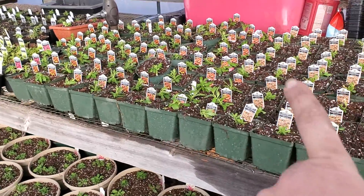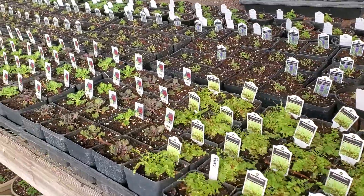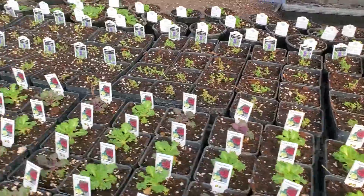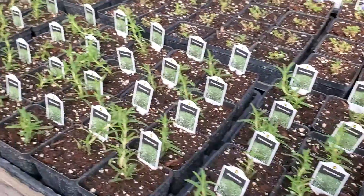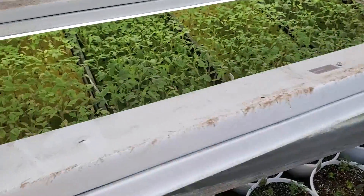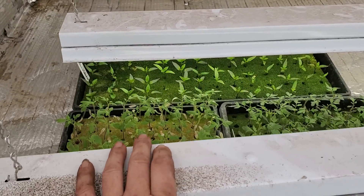We have some ferns, we have some kale, flowering kale, lavender, peppermint, lemongrass. We've got our big tomatoes over here — they're looking fabulous. I've got peppers back there.